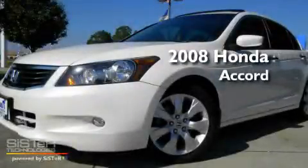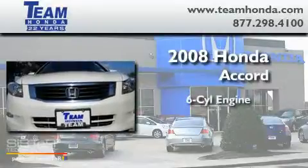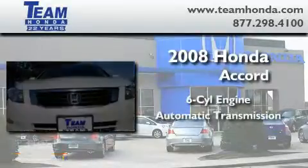This is a certified pre-owned 2008 Honda Accord. It features a six-cylinder engine and an automatic transmission.